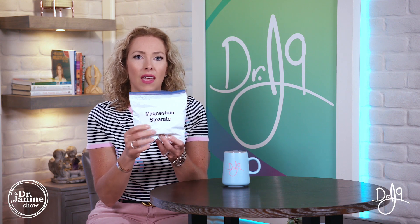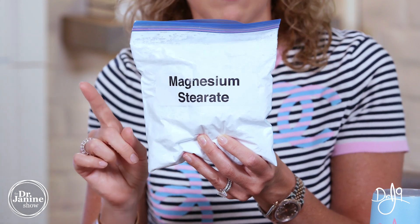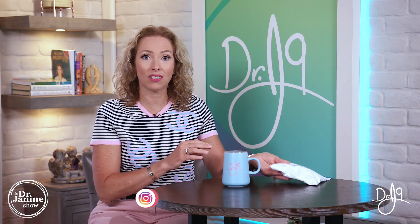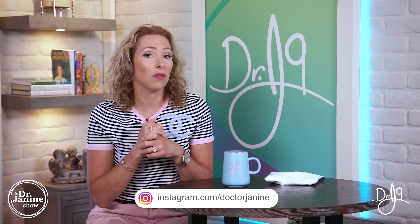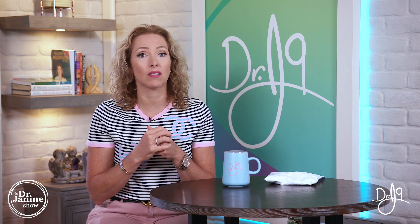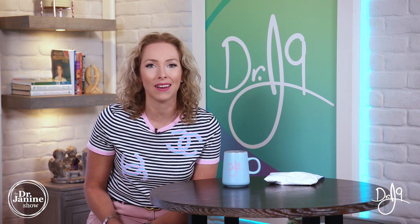You'll see it's a very white powder and seems pretty inert, like it wouldn't cause much of a problem. But I'm going to show you now in a demonstration I did earlier on the Dr. Janine Show exactly why you might think twice about ingesting magnesium stearate — not only because of safety concerns, but also because it decreases the absorption of the nutrients it coats. Let's take a look at that now.